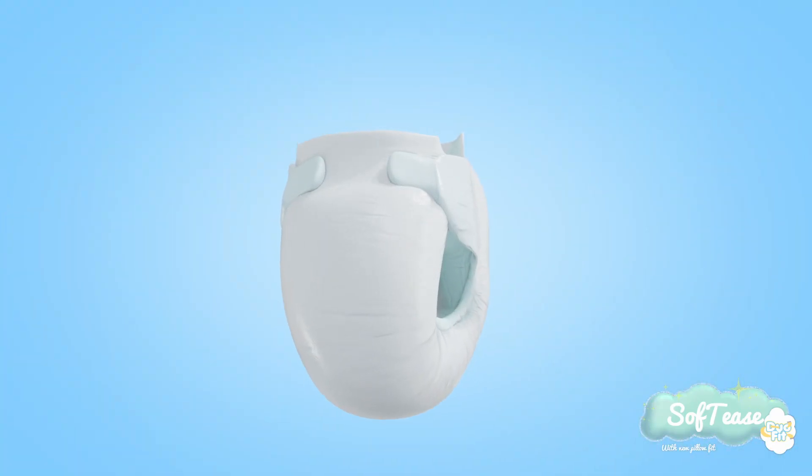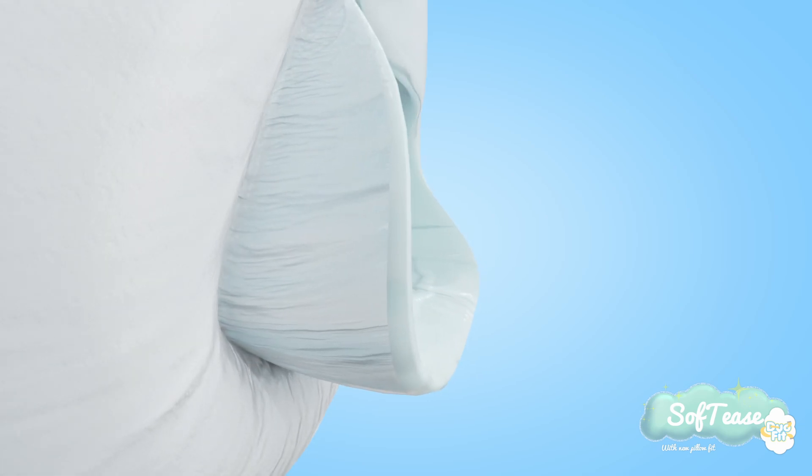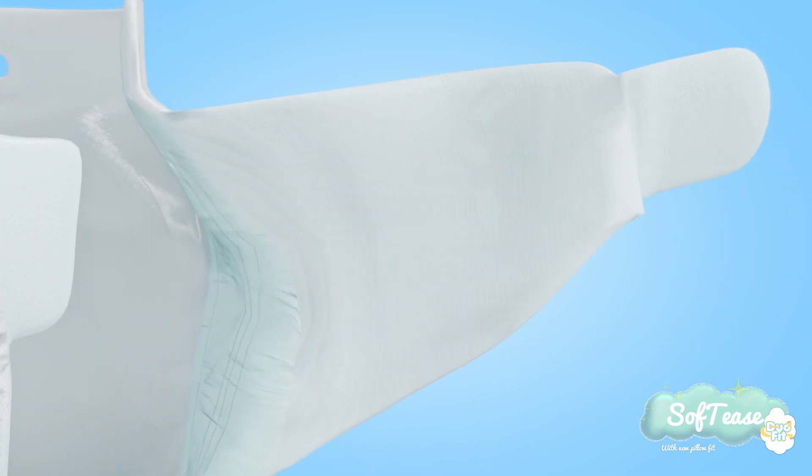SoftEase pillow fit — fluffier than ever. It's our softest, puffiest diaper yet, with strong gentle leak guards to keep messes where they belong, soft flexible waistband for easy diaper checks, stretchy side wings to stay secure, and a cloud-like super soft absorbent core to stay dry.